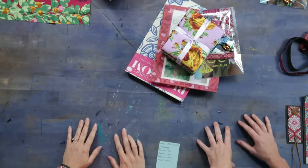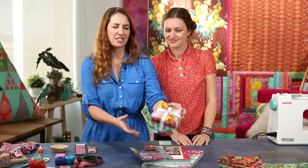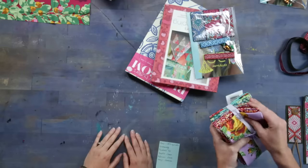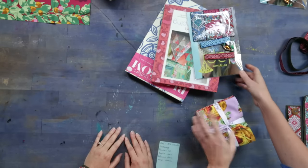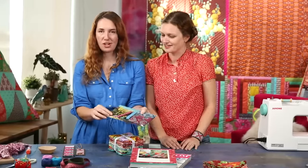She has a couple of books with Chronicle Books that are spectacular — that's part of the package, and we'll show you those in a second. We've also got this awesome stack of fat quarters with her newest line of fabric from Free Spirit. Super sexy!